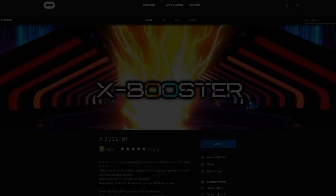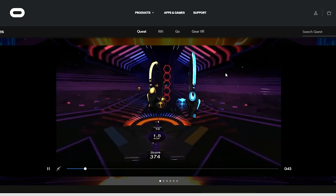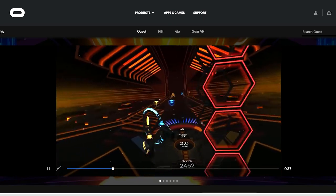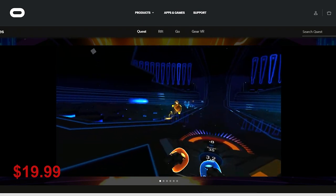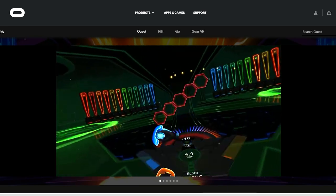Let's get started. X-Booster was released on the Oculus platform not so long ago, but it has already earned a high rating of 4.8 out of 5, and after the FitXR update, many Oculus players use it as an alternative to FitXR. You can get X-Booster on Oculus for $19.99, and what is great, you can download a free demo version and test the game before you buy it.